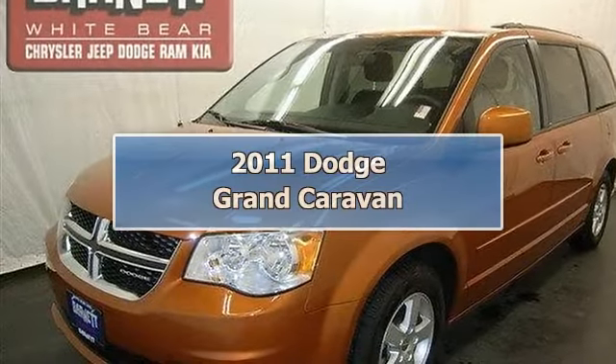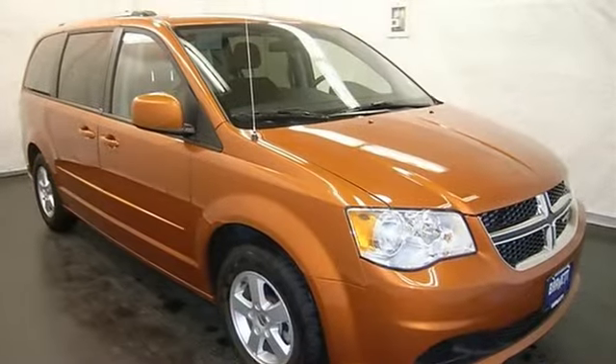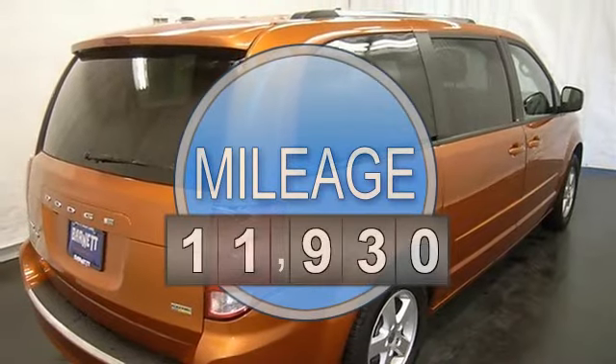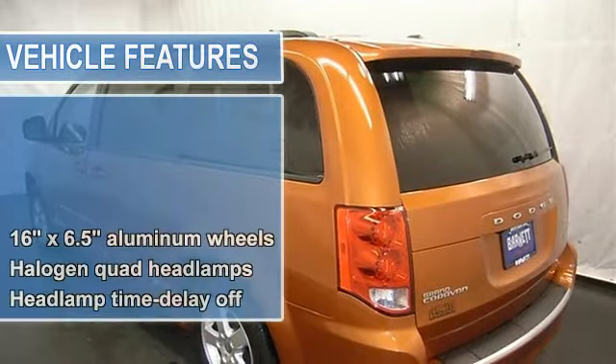This vehicle is loaded with alloy wheels, rear spoiler, 2nd row power windows, 3rd row seat, Stow 'N Go seating, dual zone and rear heat and AC, CD player, MP3 player, and satellite radio.